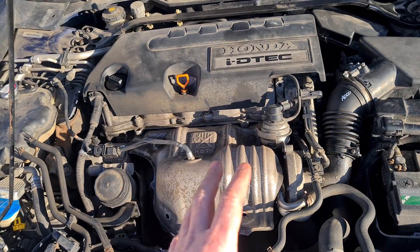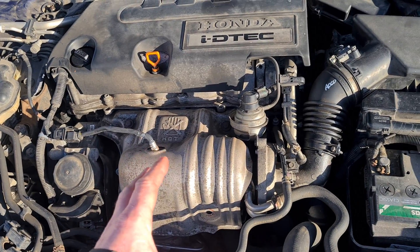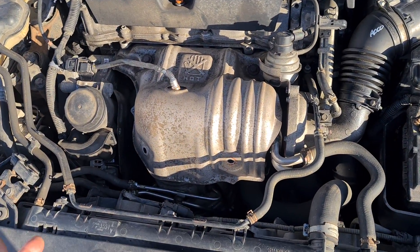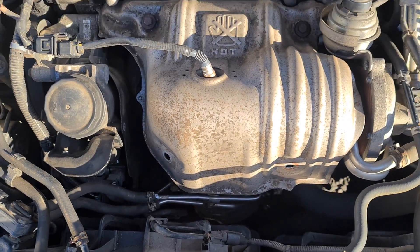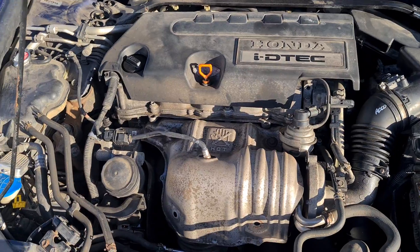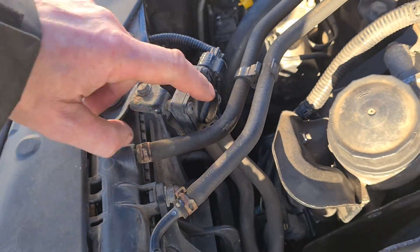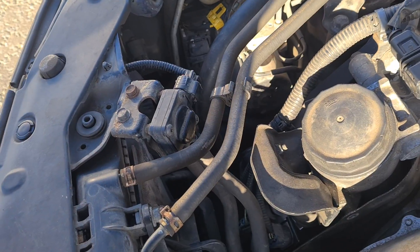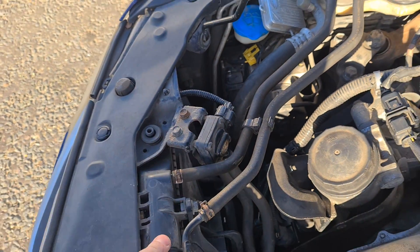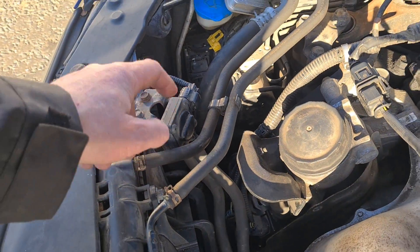He's had this in at another mechanic who tried to do a force regen, but the force regen wouldn't work because the temperature wouldn't increase. That could be for many reasons. The first thing I'd like to change is the DPF pressure sensor — none of my local factors have one in stock, and the local Honda dealer has asked £700 for it.